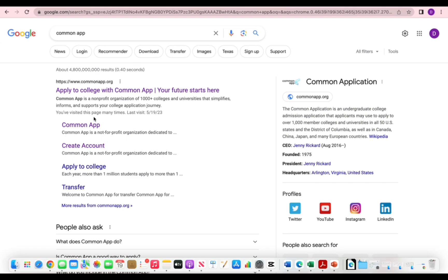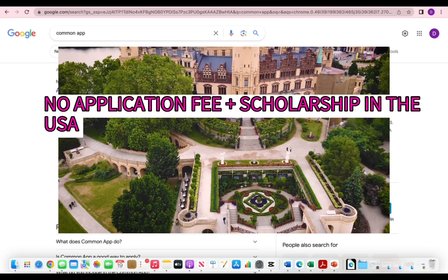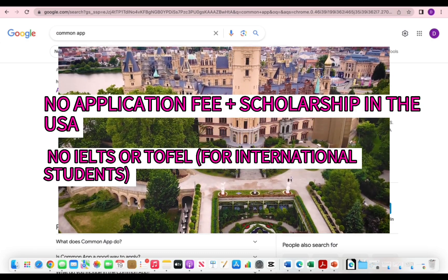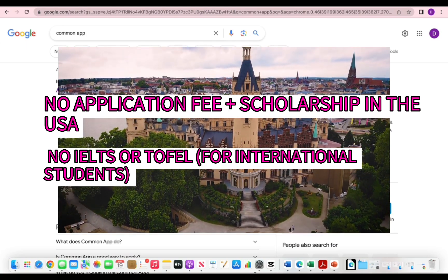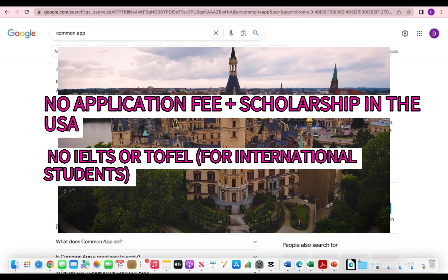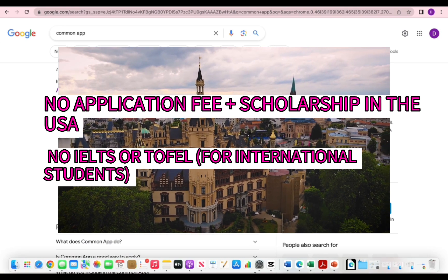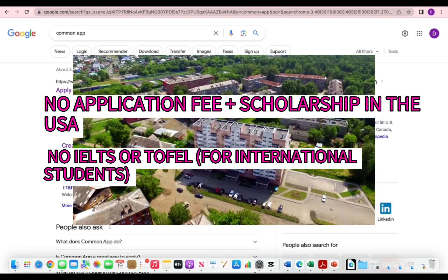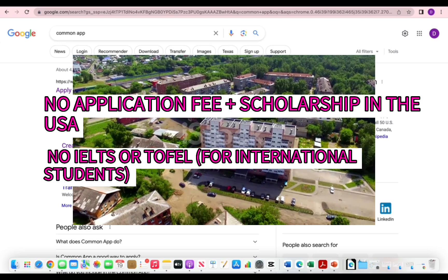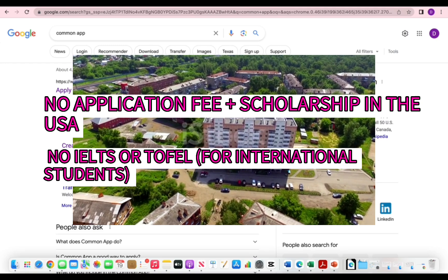Hello beautiful family, this is the Finn and I'm back with another opportunity. As you know, I share scholarships and universities with no application fees. In today's video, I'm going to share with you a university in the United States with no application fees that has the potential to give you a scholarship. It can also give you a loan if you don't get a full scholarship — sometimes they give partial scholarship and the rest you can take as a loan.